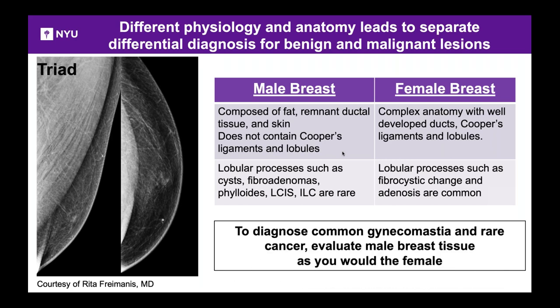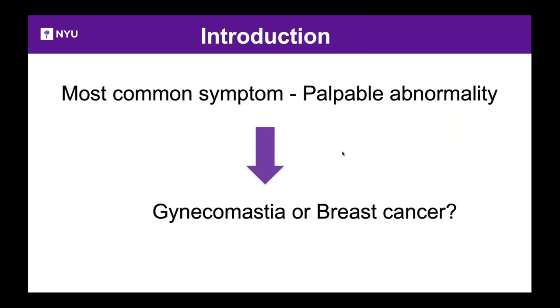Your approach should be the same — whether looking for gynecomastia or a rare cancer, you use the same tools as for female breast evaluation. Most males will be asymptomatic, but the most common symptom is a gentleman presenting with a lump. The two main differential diagnoses are: gynecomastia, meaning normal female breast tissue, or breast cancer.